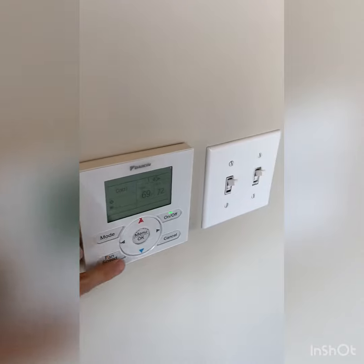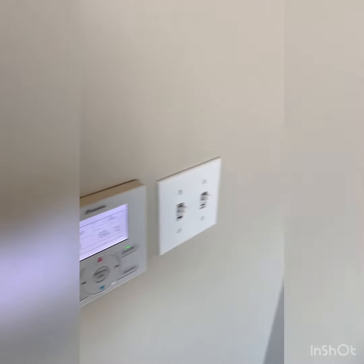As with all of our homes at the Sentry, 736 will come with centralized air conditioning and heating.